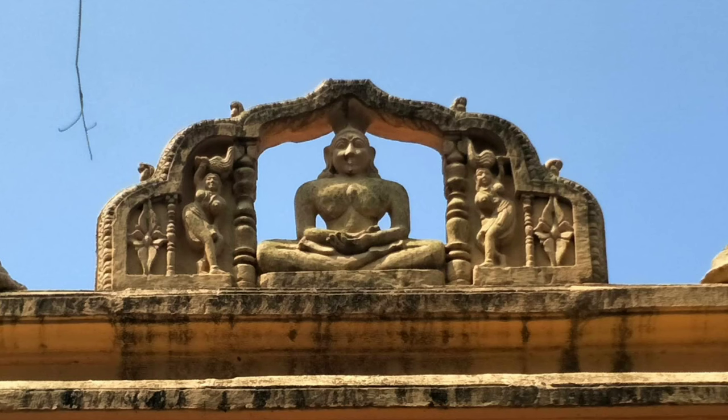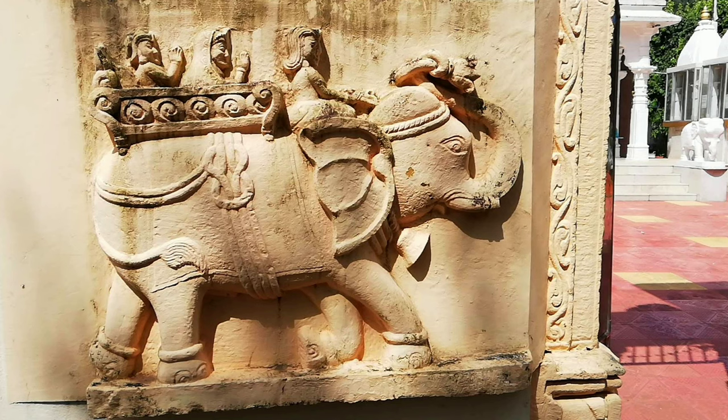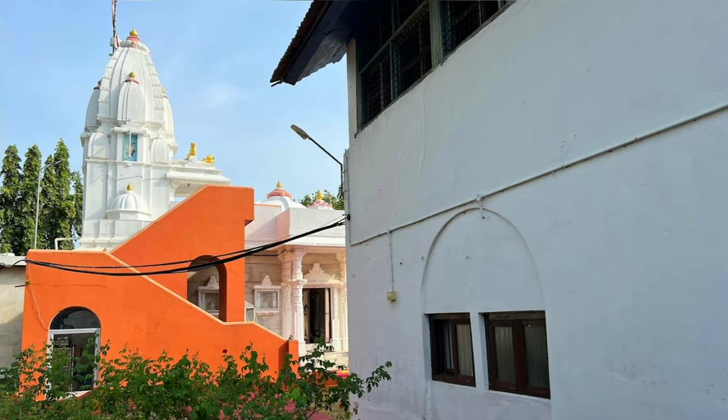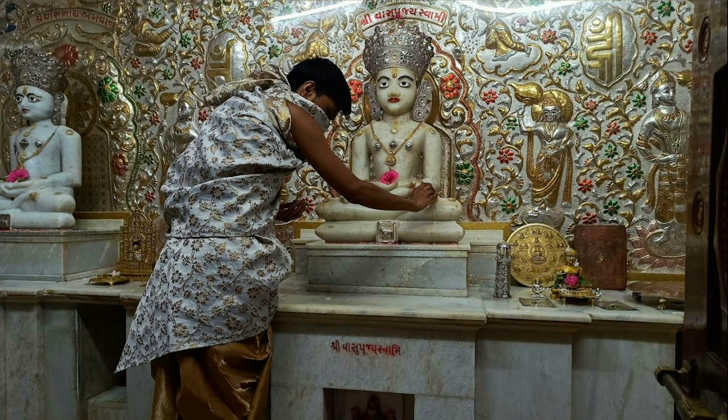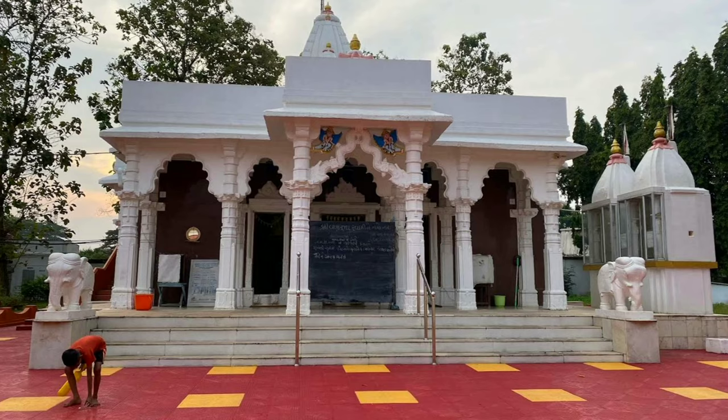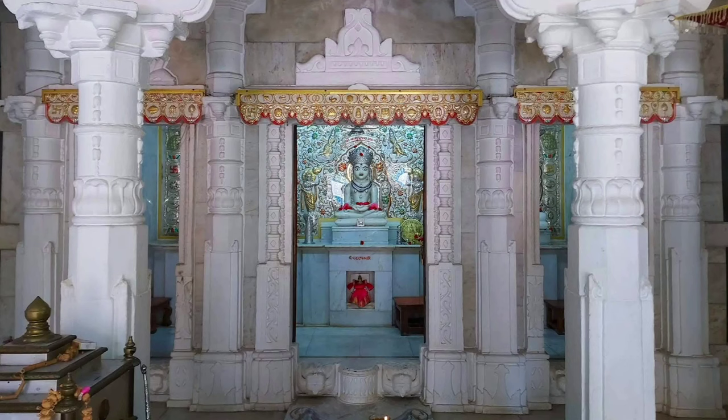The Shwetambar Jain Temple is a beautiful temple located in Alleppey. The temple is known for its stunning architecture and is dedicated to Lord Mahavir. The temple is also famous for its intricate carvings and beautiful sculptures.